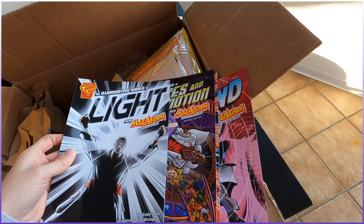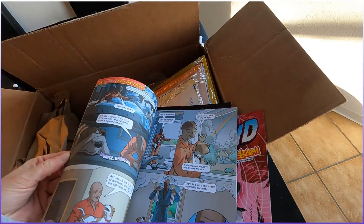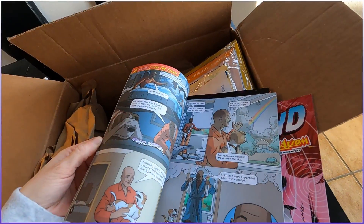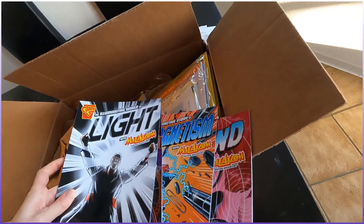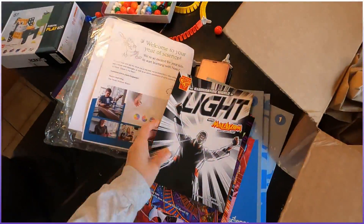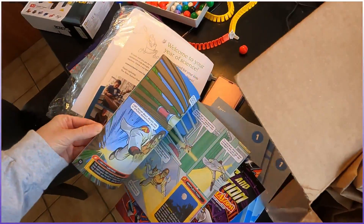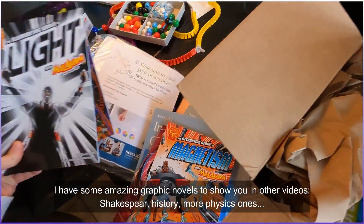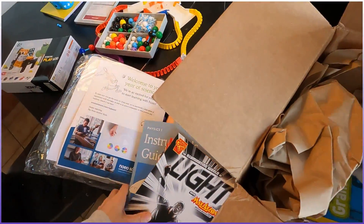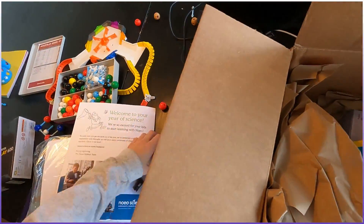Are they the best comics I ever read? No, but it's just an interesting concept — they're graphic novels about light, forces in motion, and magnetism. This is for grade level one to three, so you can do it anytime around there.